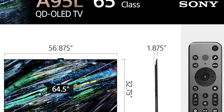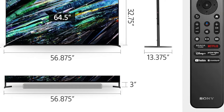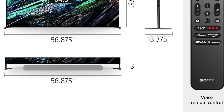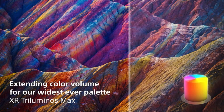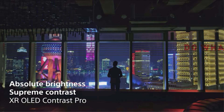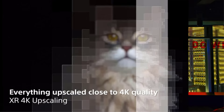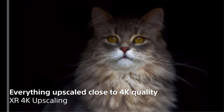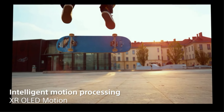For gamers, it's an excellent choice, featuring HDMI 2.1 bandwidth on two of its HDMI ports, VRR support, and very low input lag, though slightly higher than the Samsung. However, one of its HDMI 2.1 ports doubles as the eARC port, which might require some adjustments if you have multiple HDMI 2.1 devices. For those looking to enhance their home theater setup with a surround sound system, the TV supports audio pass-through for all common formats.